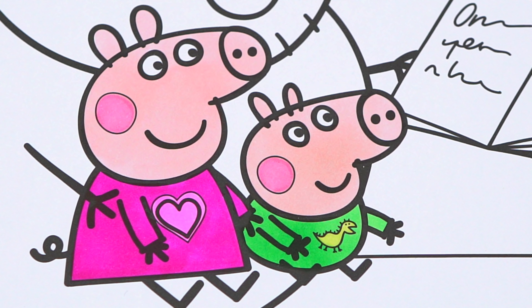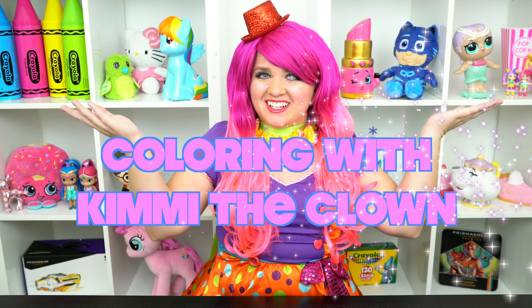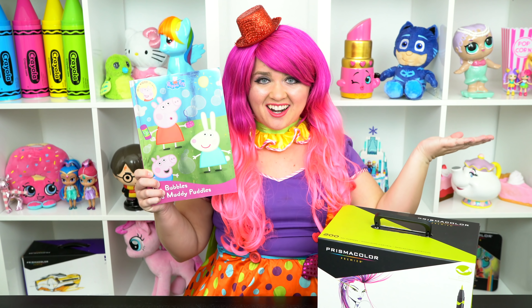Aww, they are ready for bed! Hey everyone, and welcome to Coloring with Camille the Clown! Today we're gonna be coloring in my Peppa Pig coloring book. I've got my giant box of markers here, so let's get started!